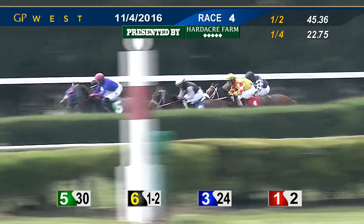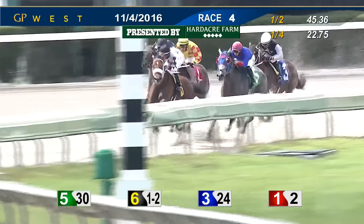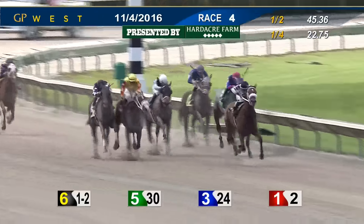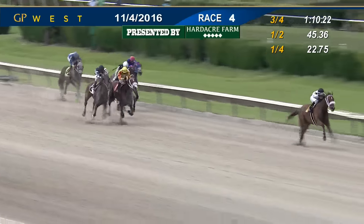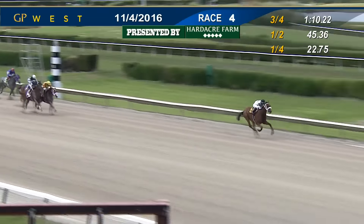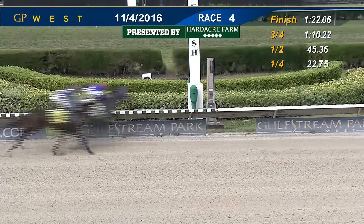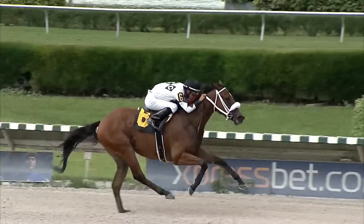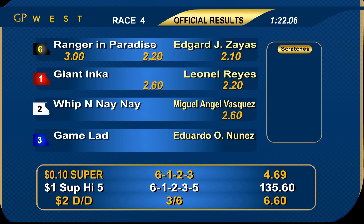As they move into the far turn, King Rontos has the lead, but for how long — here comes Ranger in Paradise easing up to the pace setter. King Rontos back to second. Game Lad is going to switch to the outside. Giant Inca with some run. Ranger in Paradise has the lead and is going to be very tough to catch from here. Ranger in Paradise is up by three. Giant Inca and Whip and Nene battling for second. Game Lad in the mix. But it's all Ranger in Paradise — give Zayas another one today. Ranger in Paradise dominates. Giant Inca finished second, Whip and Nene third, Game Lad finished fourth. 1:22 flat. Number six Ranger in Paradise shows a new dimension in today's fourth race, sat off the early skirmish and kicked on to win under jockey Edgar Zayas for trainer Angel Rodriguez and owner Frank Calabrese. Second was Giant Inca, third was Whip and Nene.